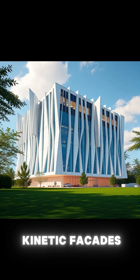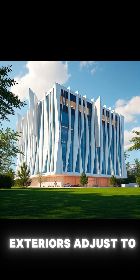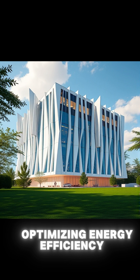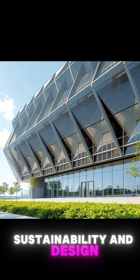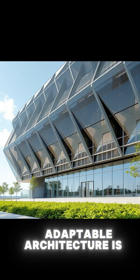Finally, we have kinetic facades. These dynamic building exteriors adjust to sunlight, wind, and weather, optimizing energy efficiency and creating stunning visual effects. They symbolize the perfect harmony of innovation, sustainability, and design. The future of adaptable architecture is bright.